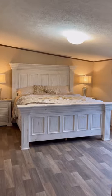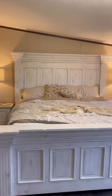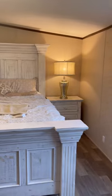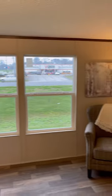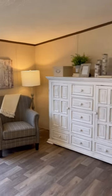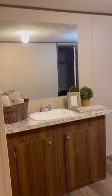Huge, huge bedroom suite in this house. It's a king-size bed — nice, nice bedroom set. The furniture fills up this wall. You've got some nice windows here, a nice little seating area. Beautiful furniture in this house — could be yours for $97,995.